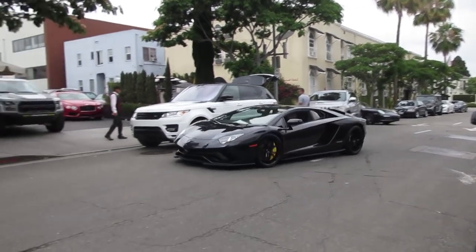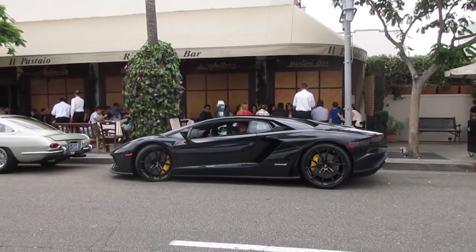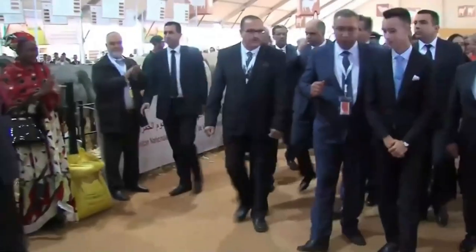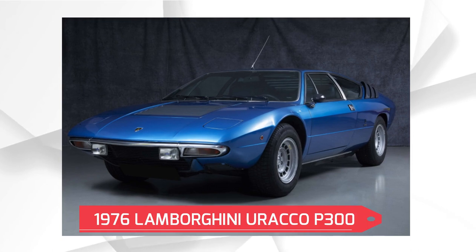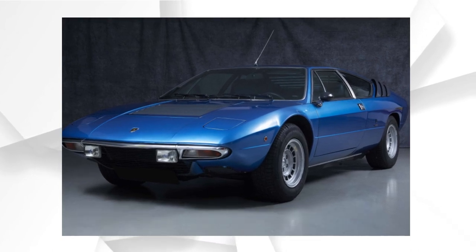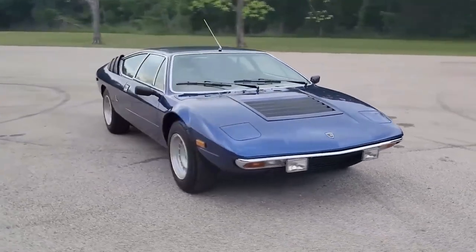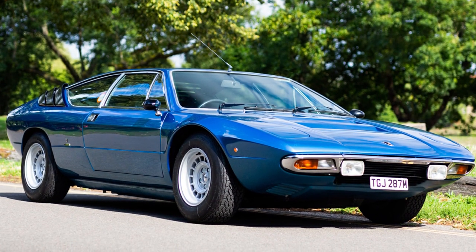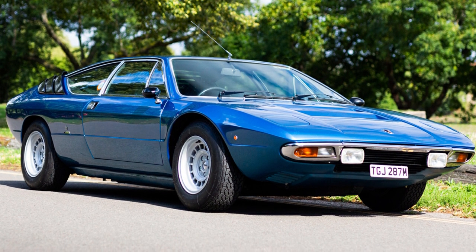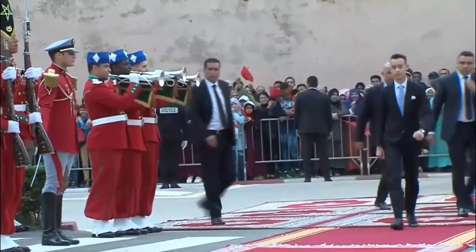There should be at least one Lamborghini in every collection. These royals don't let anyone down because they have a 1976 Lamborghini Urraco P300. This classic beauty of a car is worth a lot more than a hundred thousand dollars, and people think of it as a real mechanical masterpiece. I'm learning here that I was really born into the wrong family.